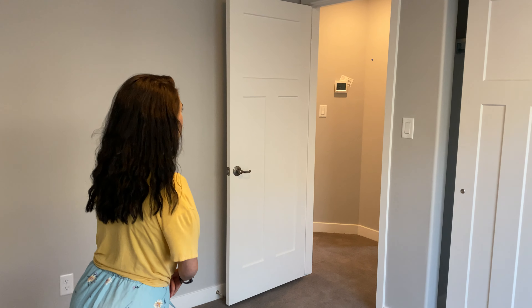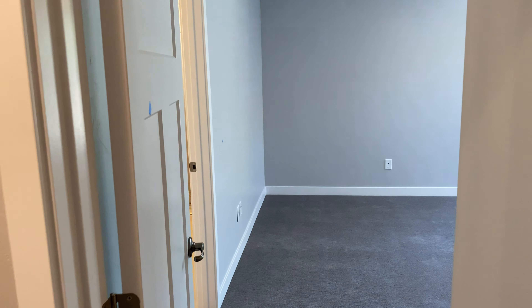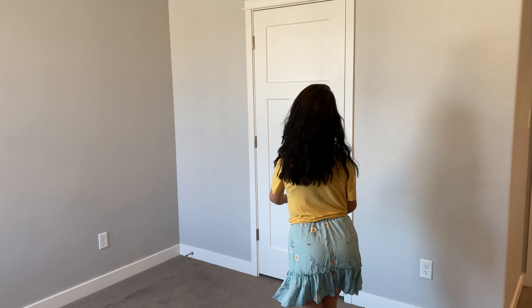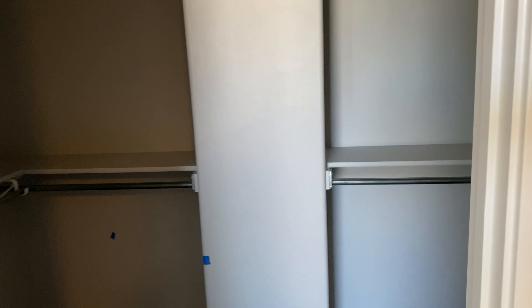We'll keep going and head over to the master. This is the master bedroom — we've got a ceiling fan in here. Our floor plans have a ceiling fan in both the living room and the master, but the other bedrooms are wired for it, so if you'd like to put in a ceiling fan at a later time you're more than welcome to. There's also a really nice walk-in closet in this space.